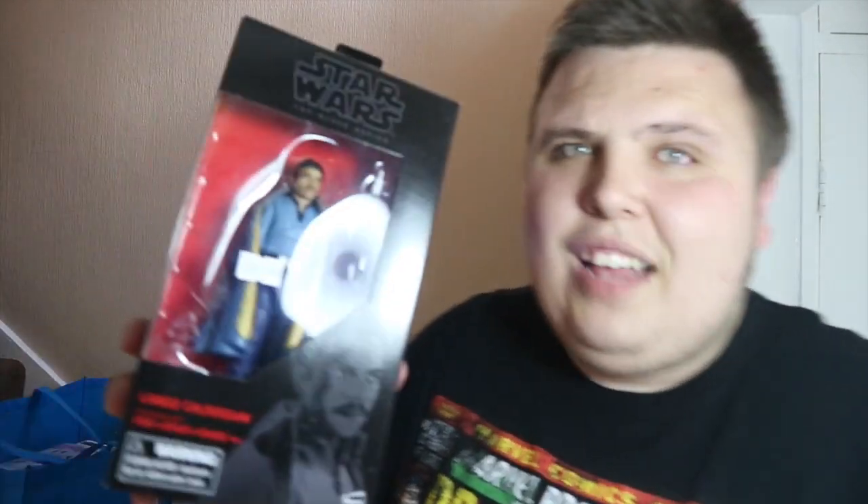I picked up two Star Wars Black Series at Comic Con. I got this old man Lando Calrissian — the original Lando, not the new one from the Solo film, which I would have liked to pick up, but they wanted £22 for it and I've seen it online for £15. I've always passed on it but I finally took the bullet and bought him for £20. Hopefully it's a nice figure.